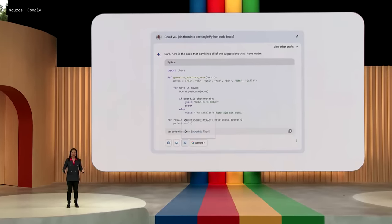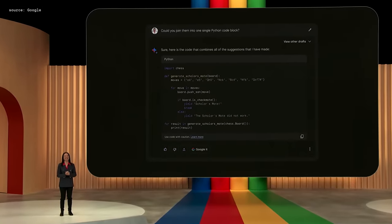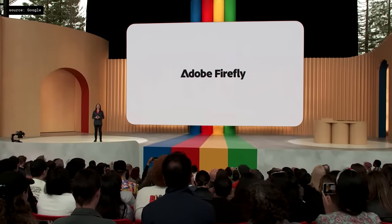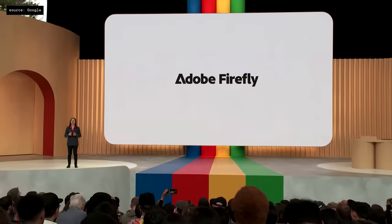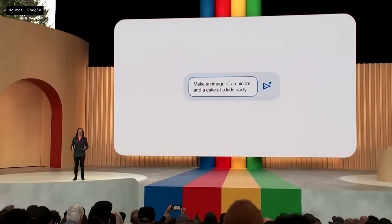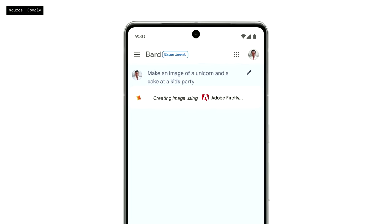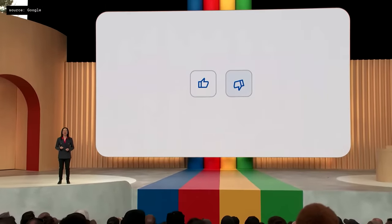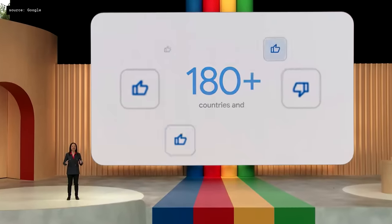We've also heard that you want dark theme, so starting today you can activate it. Bard will be able to tap into all kinds of services from across the web — with Adobe Firefly, you'll be able to generate completely new images from your imagination right in Bard. For example, make an image of a unicorn and a cake at a kid's party, and Bard works with Firefly to bring it to life. Bard continues to rapidly improve and learn new abilities, and we want to let people around the world try it out. So today, we are removing the waitlist and opening up Bard to over 180 countries and territories.